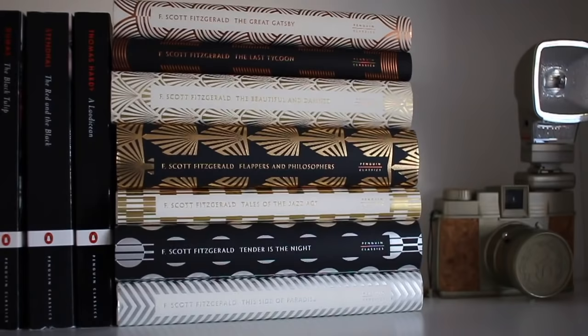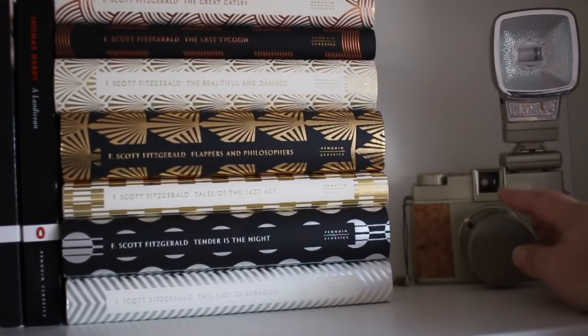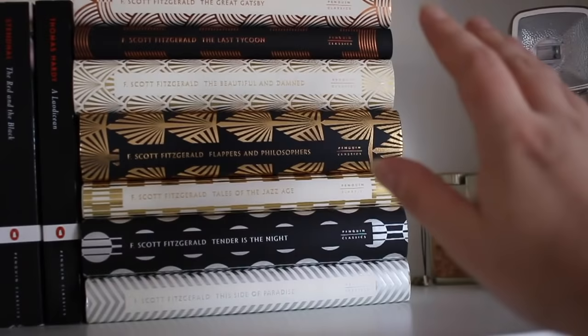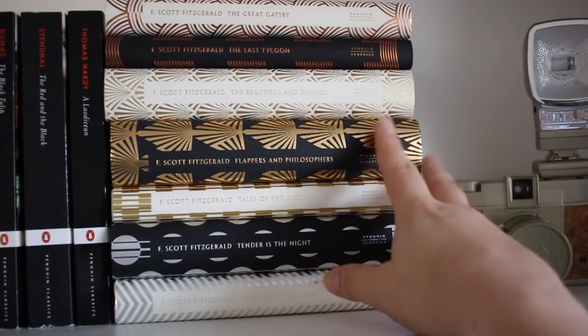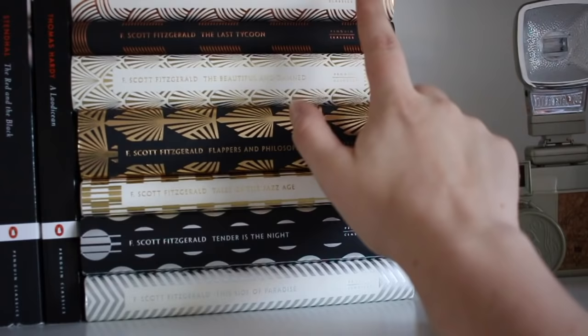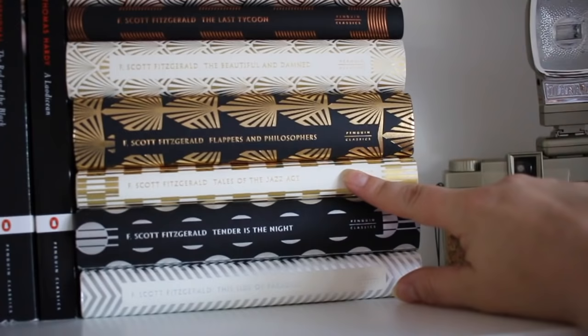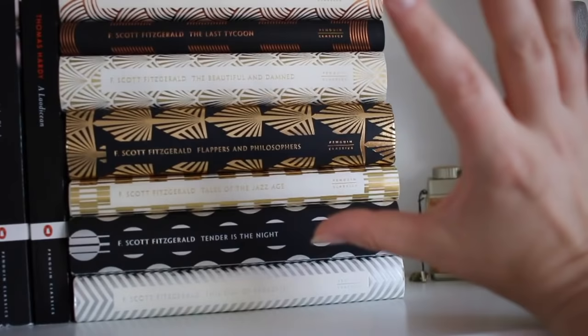The next portion of this shelf is my F. Scott Fitzgerald gilded classics, as well as this fun little Lomography camera — it's a Diana F+ and I thought it looked pretty so I put it up there. I almost got rid of these but decided to keep them at the last minute, so yes, they made the move. I have F. Scott Fitzgerald's The Great Gatsby, The Last Tycoon, The Beautiful and Damned, Flappers and Philosophers which is a short story collection, Tales of the Jazz Age which is another short story collection, Tender is the Night, and This Side of Paradise. I've actually read all of Fitzgerald's works, so I will probably be doing an author spotlight at some point in the future.